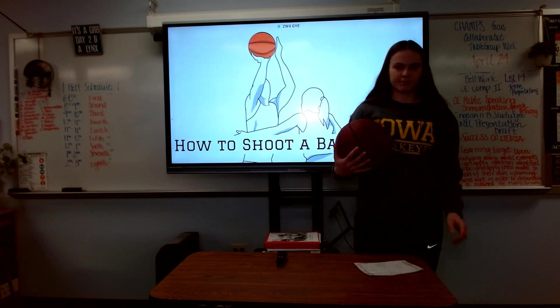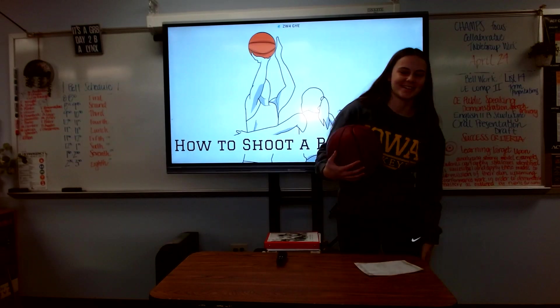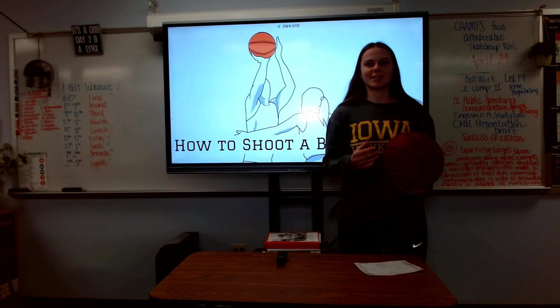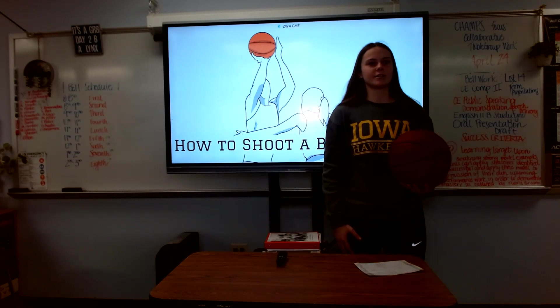To start, you're going to want to make sure to focus on your athletic stance, with your knees and hips bent and your feet shoulder-width apart. When shooting a basketball, you want to make sure that you're squared to the hoop, or you have your dominant side foot just slightly in front of the other.